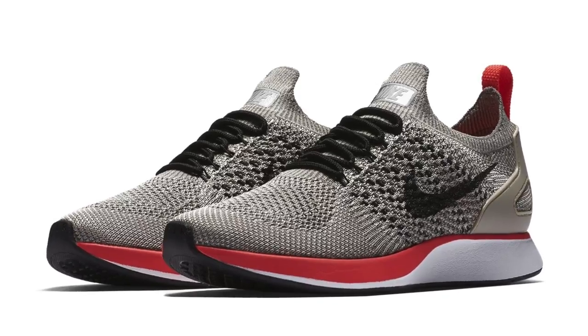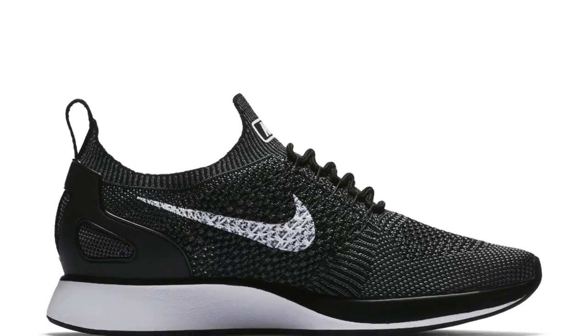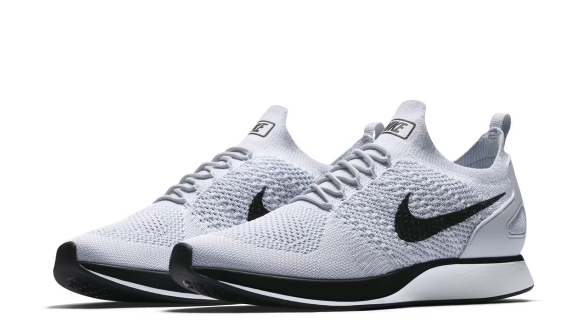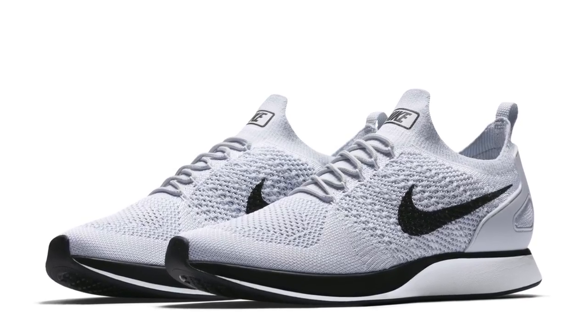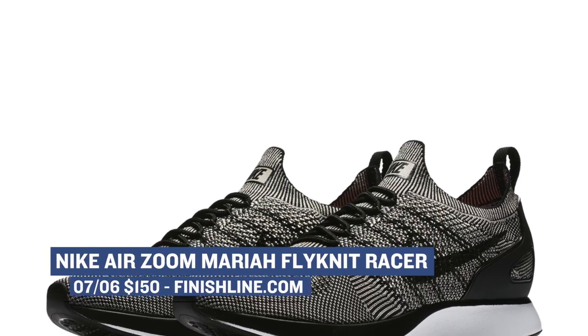Jumping back on the runner train, one of my favorite new runners that's out right now is the Nike Zoom Mariah Flyknit Racer. These are going to be dropping in quite a few colorways — there's a multicolor one, a pure platinum one, a white with black, and then there's also a black with white. These are just really clean in my eyes. These drop for both men and women over at Finish Line, and they're going to cost you $150 starting today.